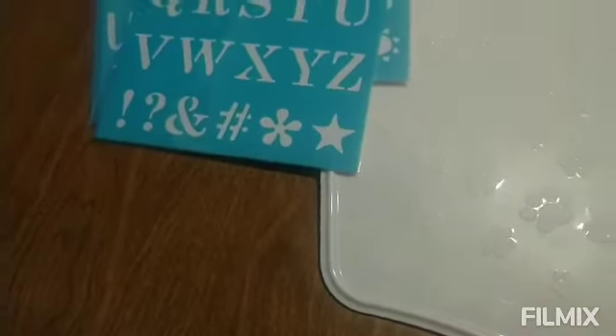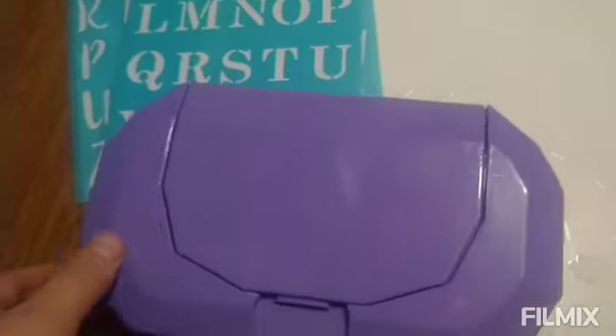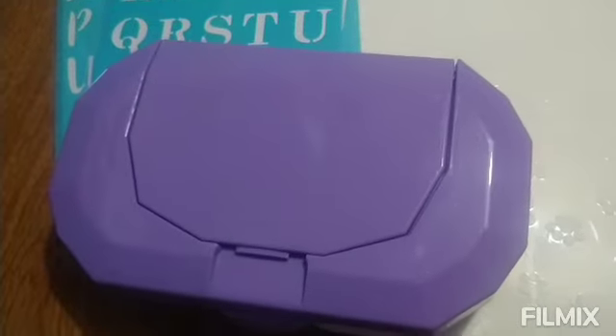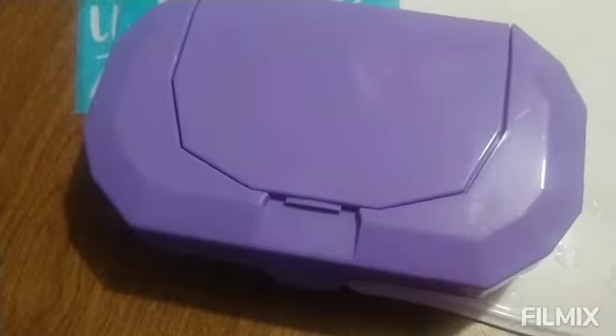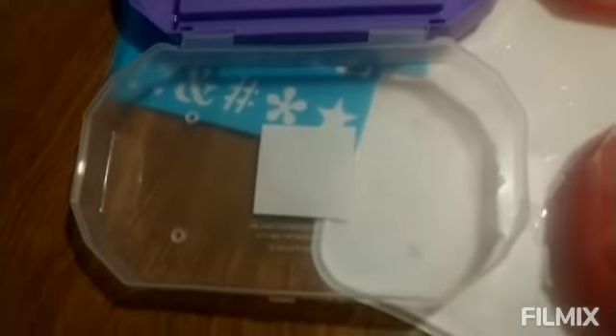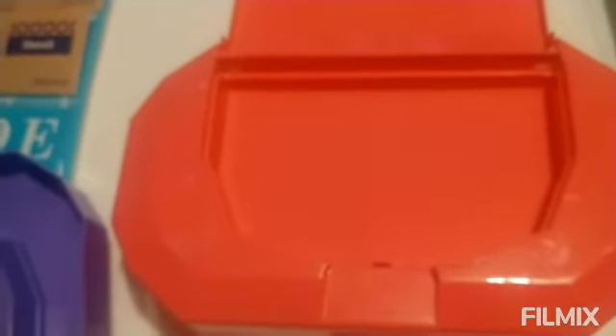Very nice. So I got some cute containers. They do open like a baby wipes container, but it is for crafts. I got purple, pink, and another pink — very cute. It opens this way or this way, which is nice.